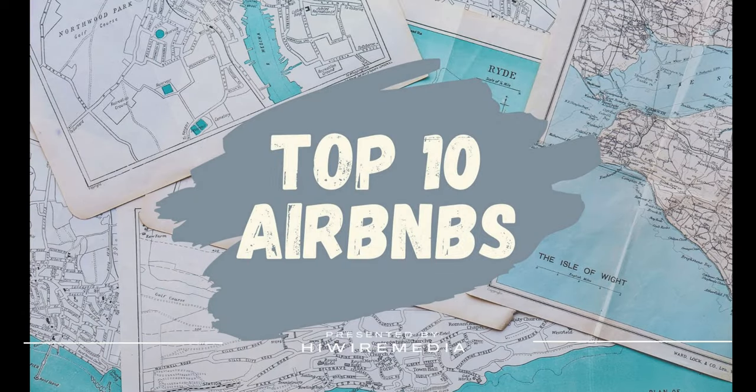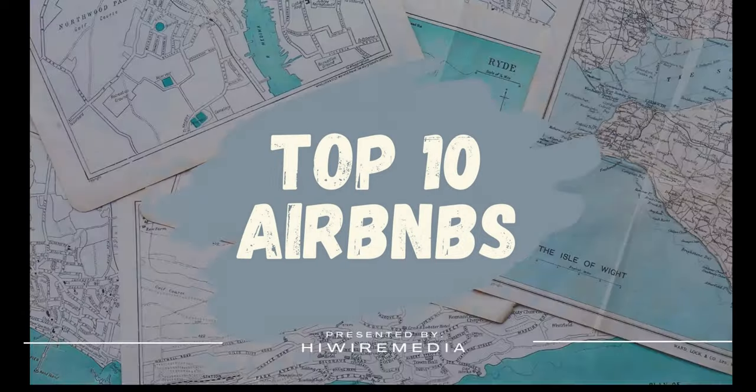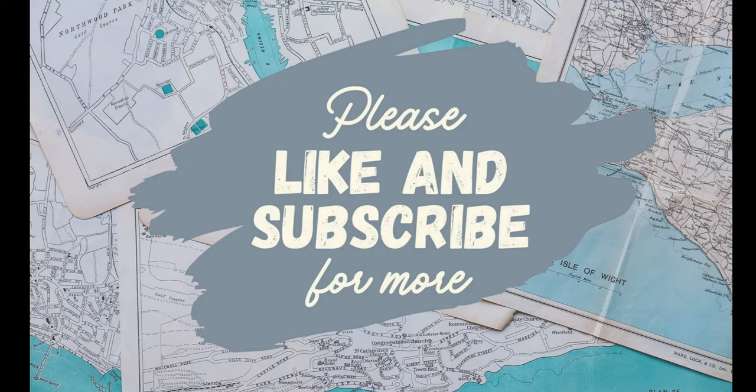Welcome to our latest Top 10 Airbnb video. If you enjoy videos like this, please consider liking and subscribing for more.